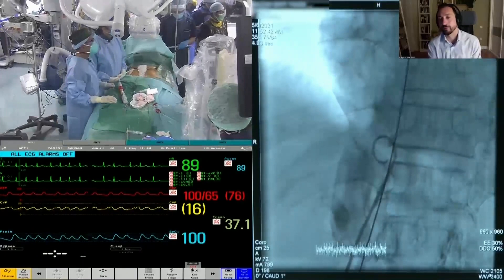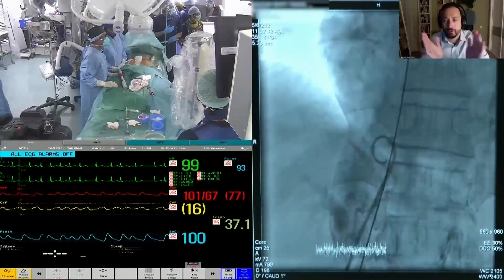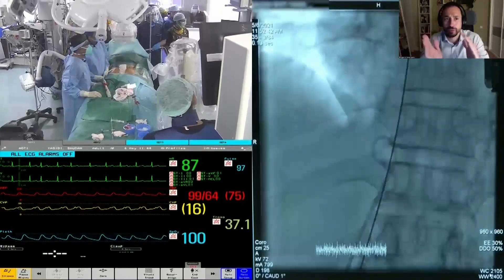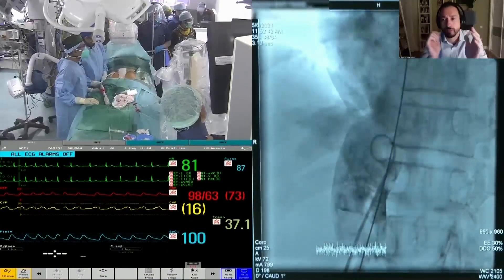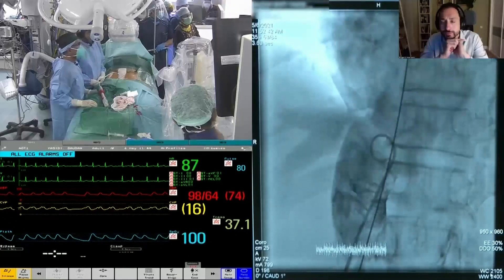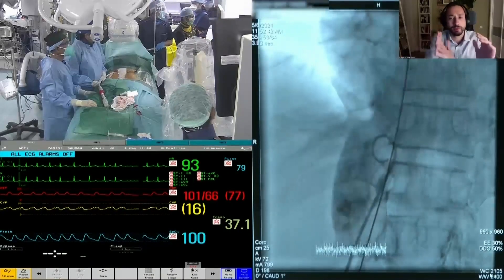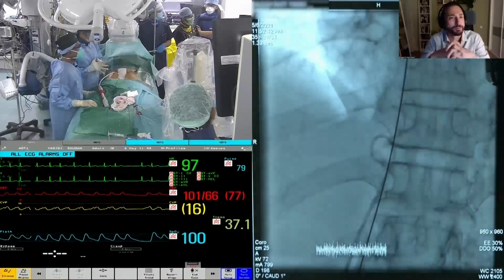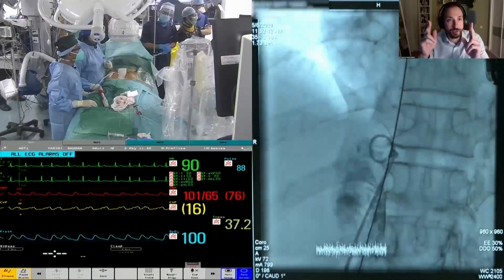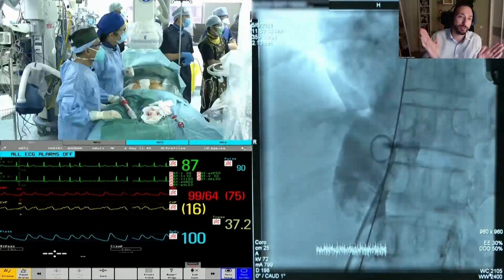The angulation of the IVC entering the right atrium is important for deployment: since the vein is not going straight into the atrium but at a slight bend, the valve — which sits straight — may have one side projecting slightly more into the atrium during deployment. The risk is advancing too far and the valve opening into the hepatic veins.